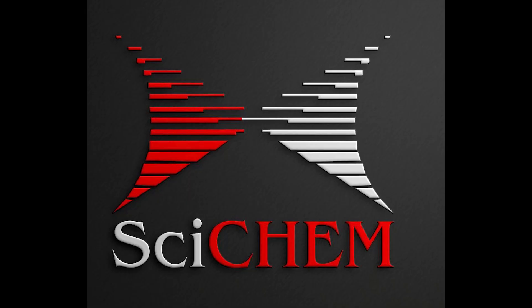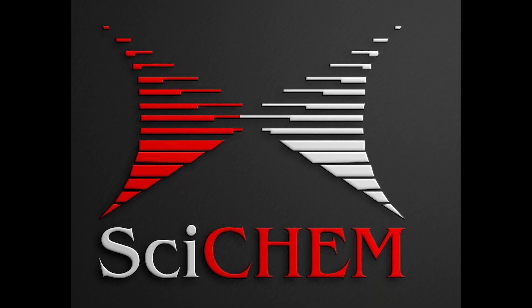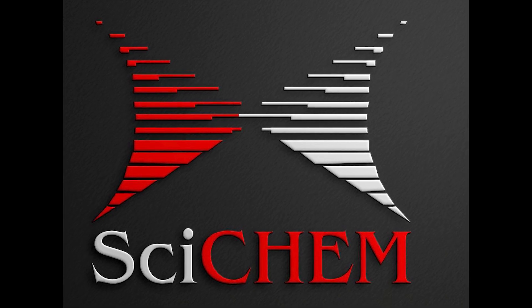To take our learnings from the lab to the market, we recently incorporated SciChem Innovations Private Limited, wherein C stands for Climate, H stands for Health, E stands for Energy, and M stands for Mobility. We believe that these efforts will make our planet a lovable one.